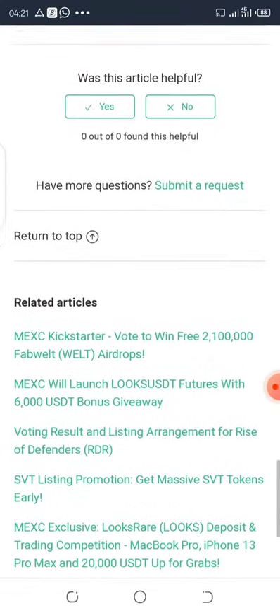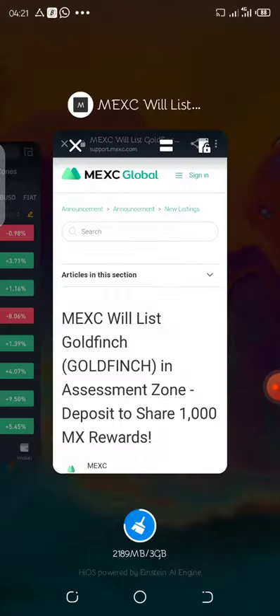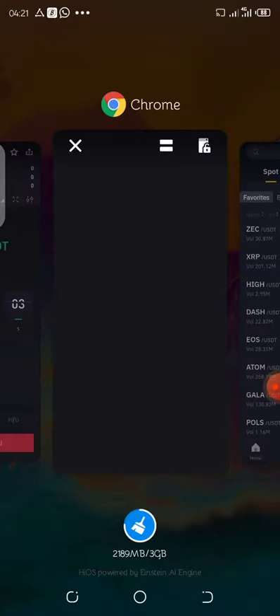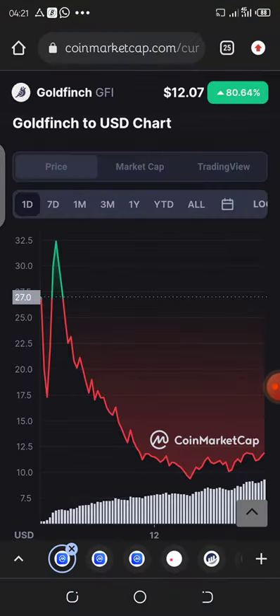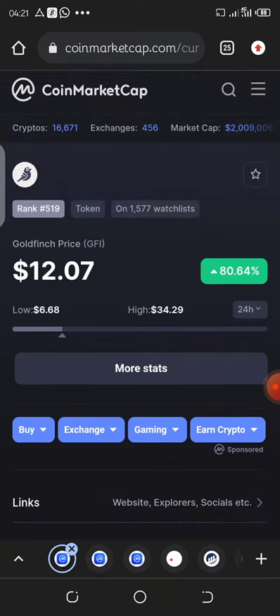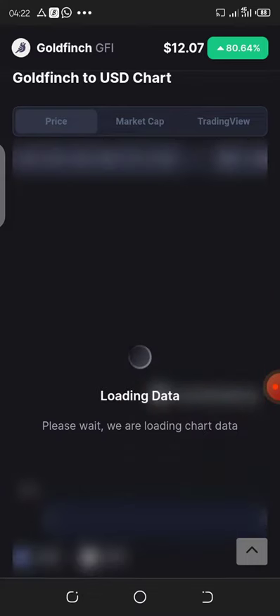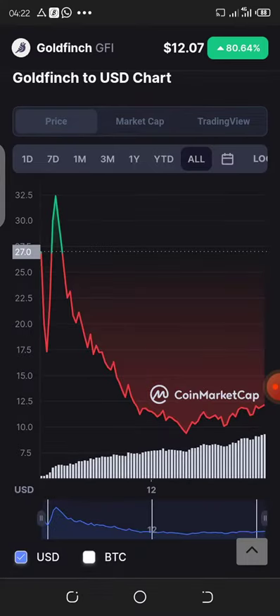It's still very early — I just woke up and saw the announcement. Let's head straight to CoinMarketCap so we can get the information we need. This is the current price of the token: $12. This is the market chart, and there is a major dip in this token, so I think you can buy now.